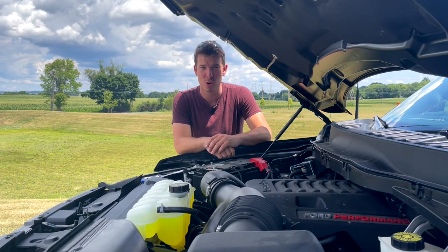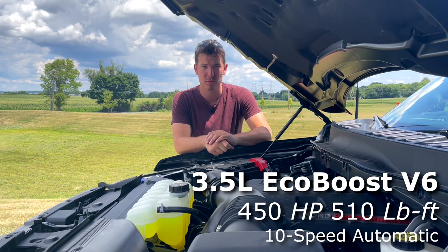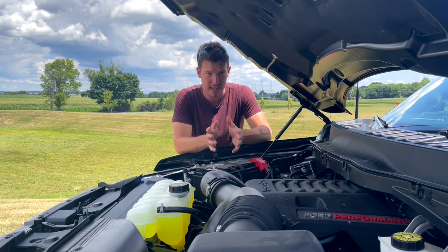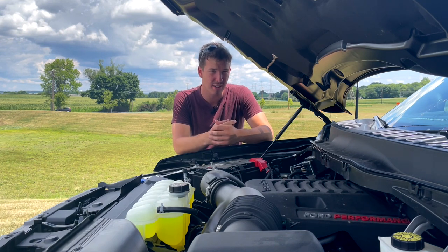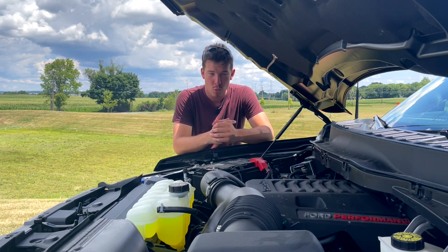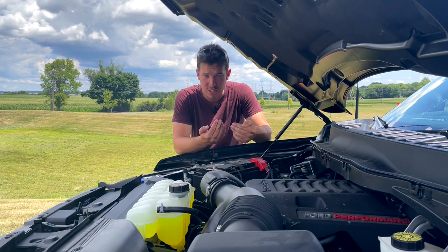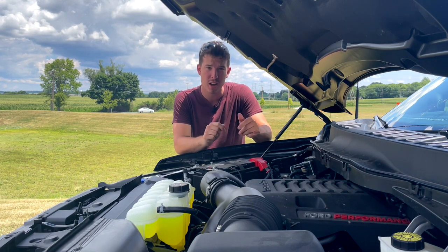That brings us underneath the hood. This Raptor is powered by a 3.5-liter EcoBoost V6, which makes a whopping 450 horsepower and 510 pound-feet of torque — absolutely phenomenal numbers for any pickup truck. That was until the TRX was unveiled with 702 horsepower, which caused Ford to also announce a Raptor R variant, which is supposedly going to be an even higher performance version of this truck.